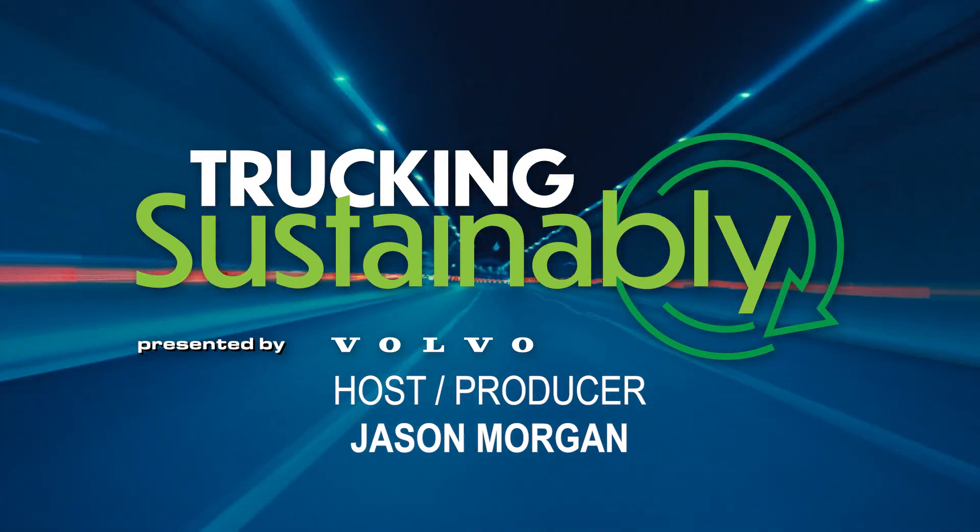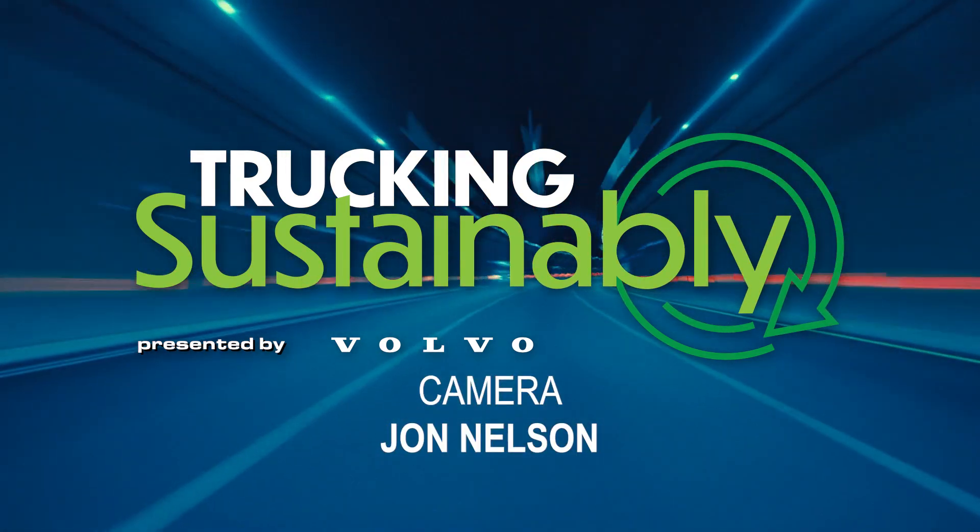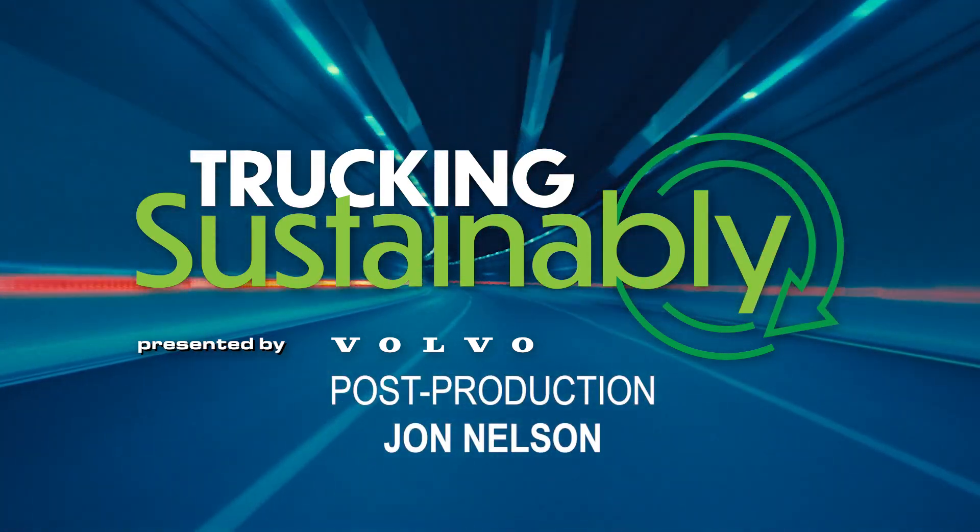Very interesting insight — I really appreciate it. Thank you for taking the time. And thank you all for watching. We'll see you on the next Trucking Sustainably.